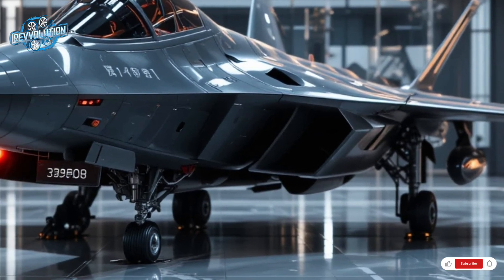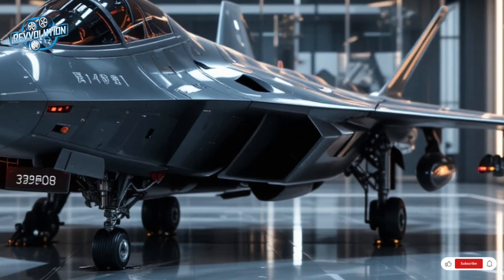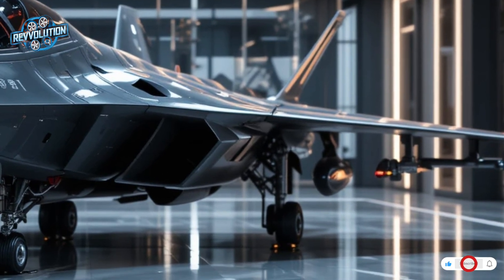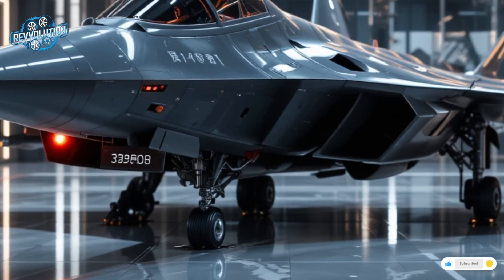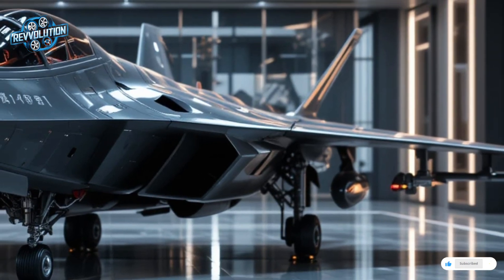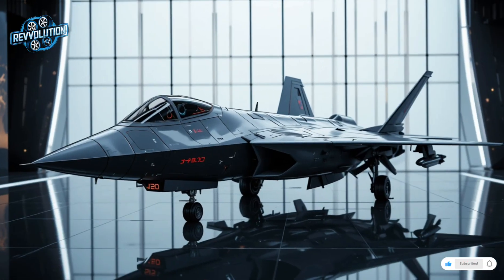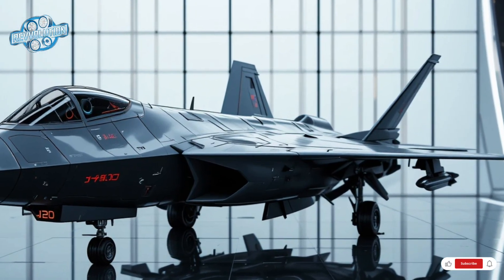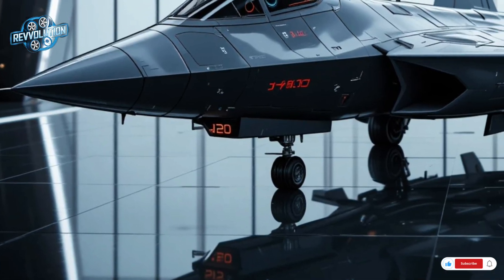Production has ramped up, with over 200 units estimated to be in service by 2026. The Mighty Dragon now operates from key bases along China's eastern and western fronts, projecting power over vital regions and reshaping the Asia-Pacific air balance.